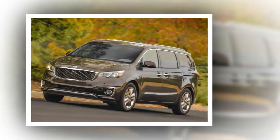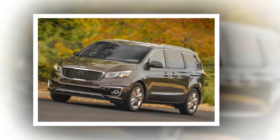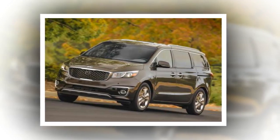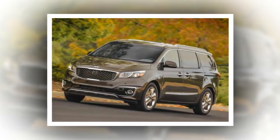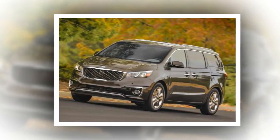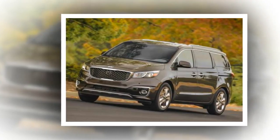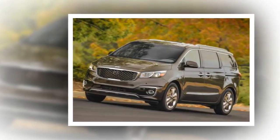#4: 2018 Kia Sedona — $26,900. U.S. News score: 8.0/10. The Kia Sedona is a tremendous value for the segment, as it offers safety features like automatic emergency braking as available equipment. The Sedona has excellent safety scores and is a Top Safety Pick according to the Insurance Institute for Highway Safety (IIHS).